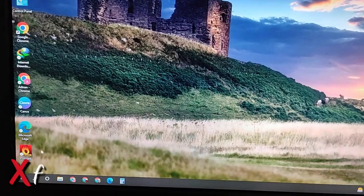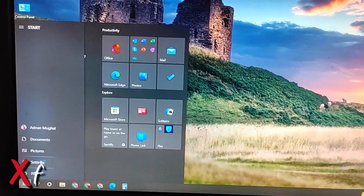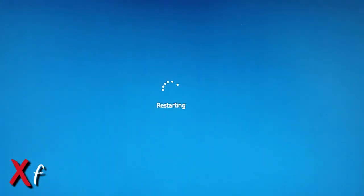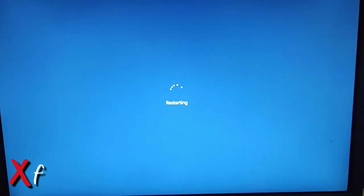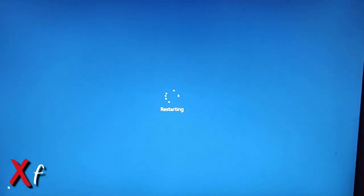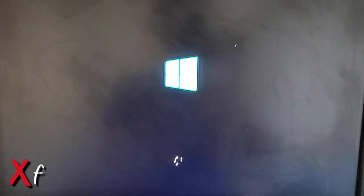Simply close the Settings window and I am going to restart. Now wait. Now let's see that this will be a direct load and it will not show that 'Just a Moment' screen.